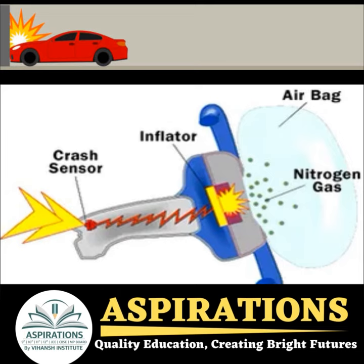The inflator contains a chemical mixture of sodium azide and potassium nitrate. When the signal is received, an electrical charge is sent to the ignitor, which creates a spark. The spark ignites the sodium azide,